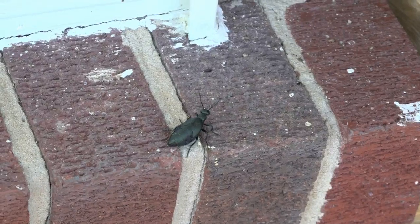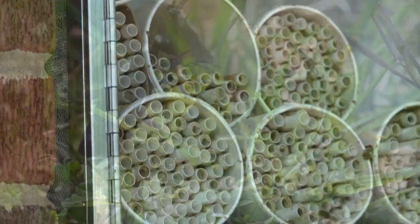Over the past few weeks, these really cool blister beetles have begun to show up around the house. The first ones were out front, checking out my mason bee colony. A few days later, I saw one prowling around my yard.